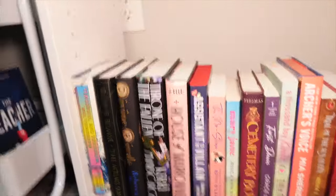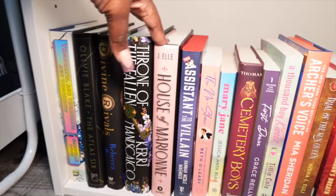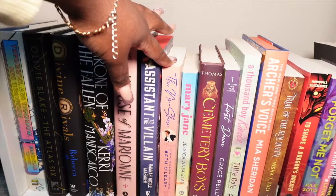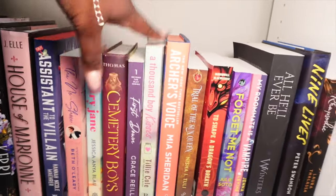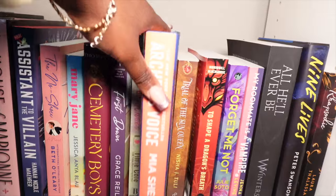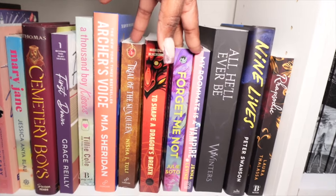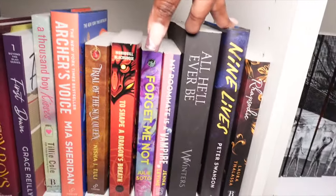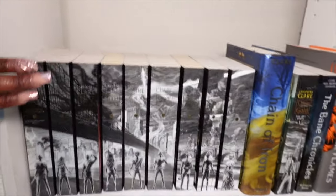Right below it we have Tomorrow and Tomorrow and Tomorrow, The Atlas Six, Divine Rivals, Throne of the Fallen, Hustle, Assistant to the Villain, The No Show, Mary James, and Cemetery Boys. Then First Down, A Thousand Boy Kisses — I have the special edition covers. Two Archers Boys — you've probably seen it. We have Trial of the Sun Queen, To Shape a Dragon, Forget Me Not, My Roommate is a Vampire, All He'll Ever Be, Nine Lives, and Rapture. Then on the bottom shelf we have Cassandra Clare books.